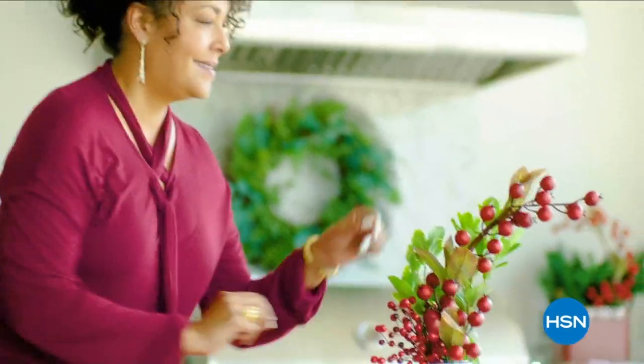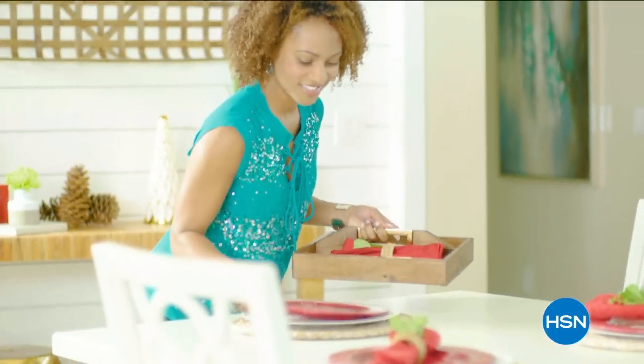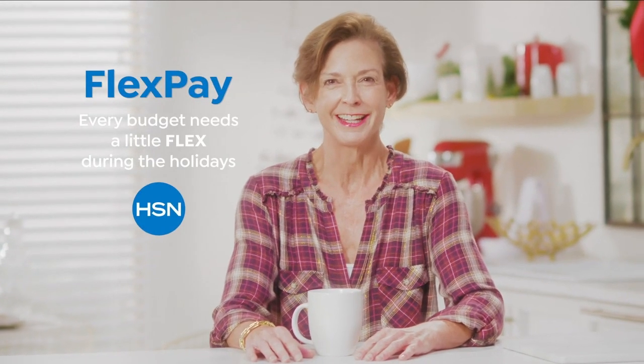The thing I love about shopping at HSN for the holidays? That one's easy — FlexPay. FlexPay is like Santa's little helper. It allows me to get everything on my gift list and make monthly payments with no interest or fees, even if you're on the naughty list. I got a gaming system for my nephew, funky boots for my sister, and a little something just for me. Every budget needs a little flex during the holidays.